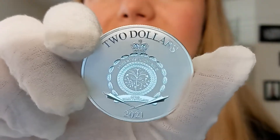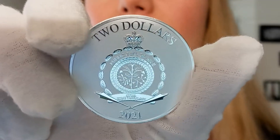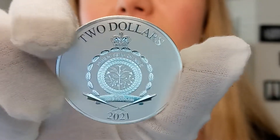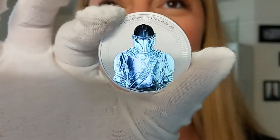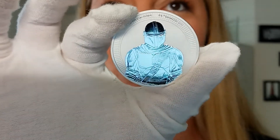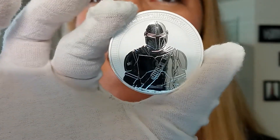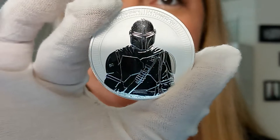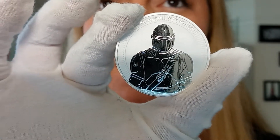Now this is a bullion coin — it's what it's classified as — but it's almost like a reverse proof finish. A better explanation of that is on this other side. As you can see, you can actually see the reflection of my computer in the imagery of the Mandalorian. The imagery itself is the mirror part and that background is the matte part. That is what a reverse proof is: mirrored imagery and matte background.